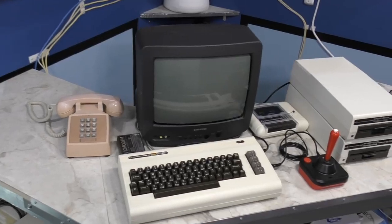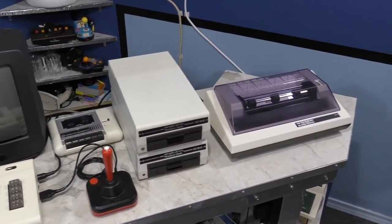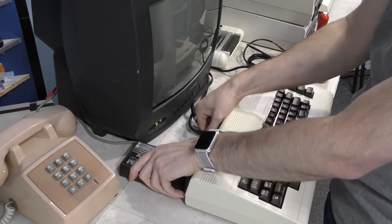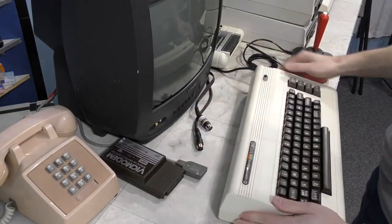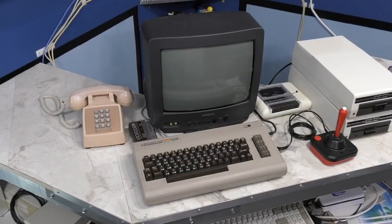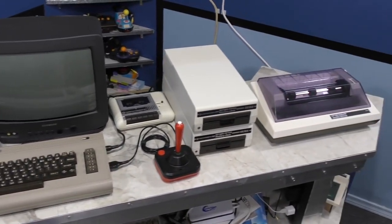The Commodore 64 offered a great upgrade path for existing VIC-20 users. Even though the software library was not compatible, most all of the peripherals were. So if you had invested in a great setup, you could simply replace the computer itself and still keep all of your existing joysticks, disk drives, cassette drive, and printer. And if you wanted to use some VIC-20 software again, it only took a few seconds to connect the VIC-20 back to the setup.